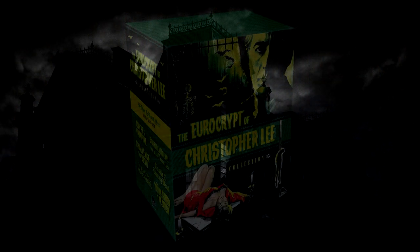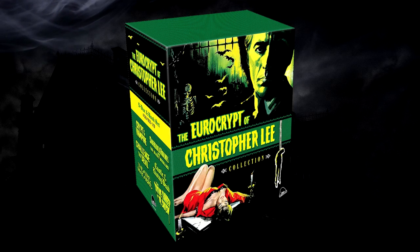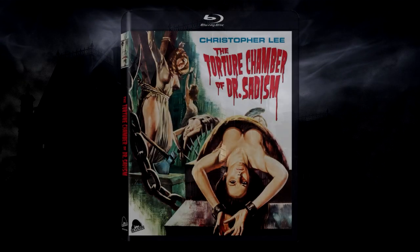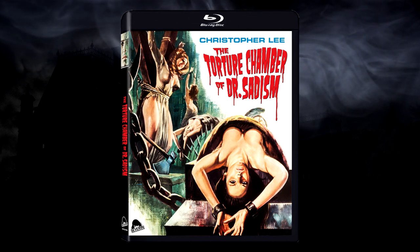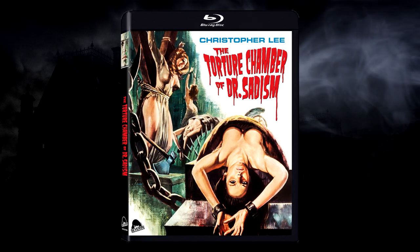So perfectly watchable, but not great as far as Blu-ray presentation goes. Well, hold on to your butts — now let's take a look at the version in the Eurocrypt of Christopher Lee, where they found the original 35mm negatives in Germany. Take a look at this.